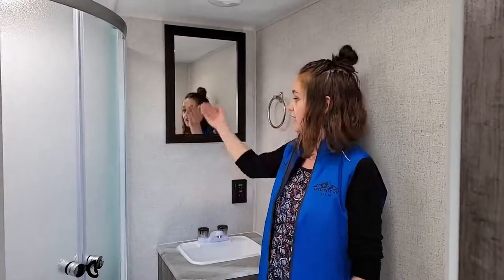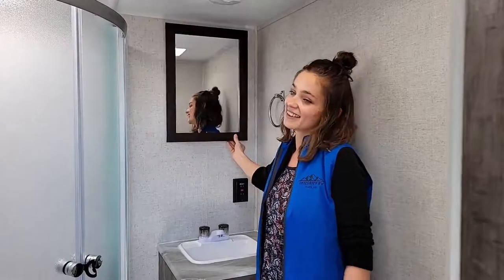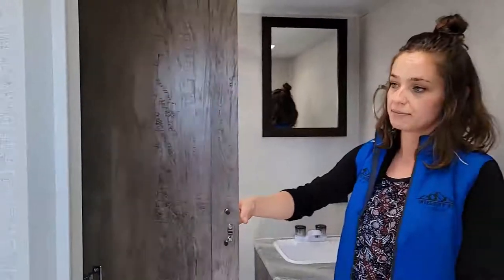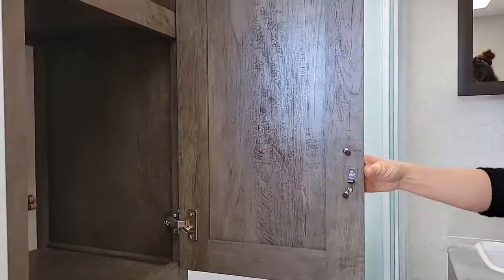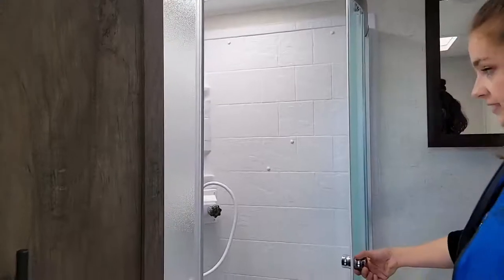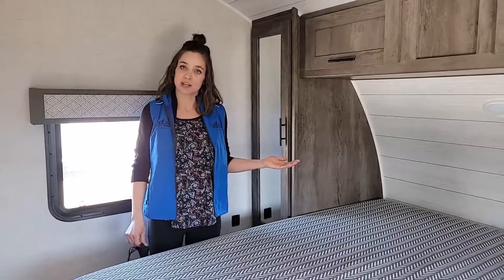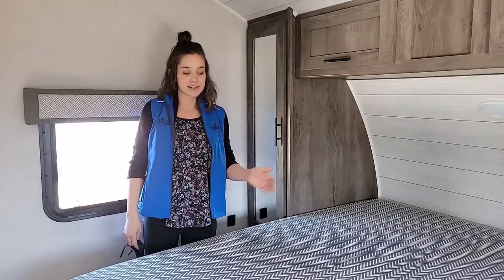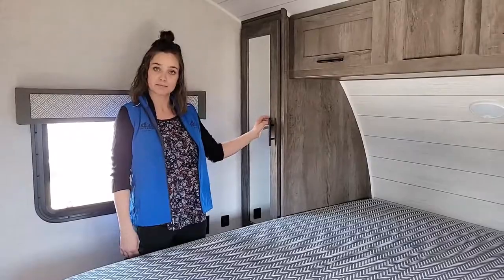It has a nice medicine cabinet, plenty of space for all your towels and cabinetry, and also has a nice size shower. This unit features a nice private bedroom that's behind a closed door, with a nice RV sized mattress and plenty of storage to put all your possessions.